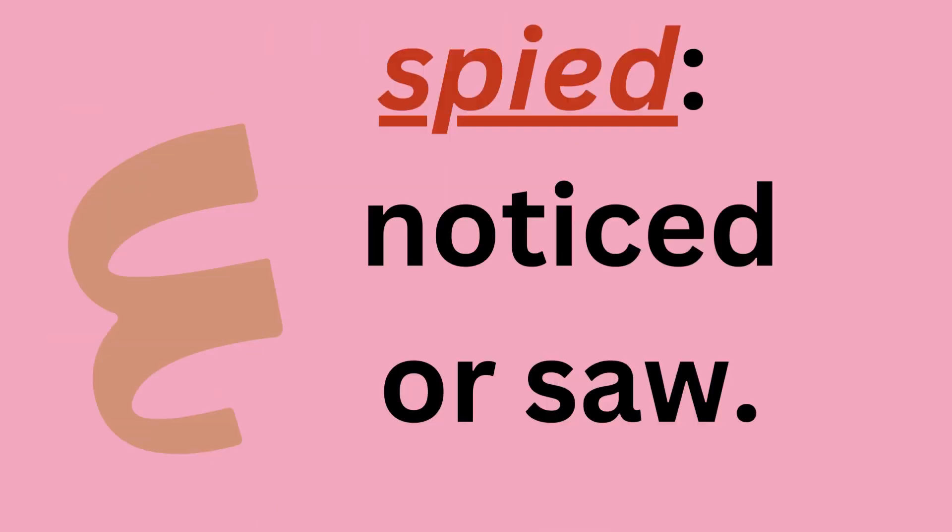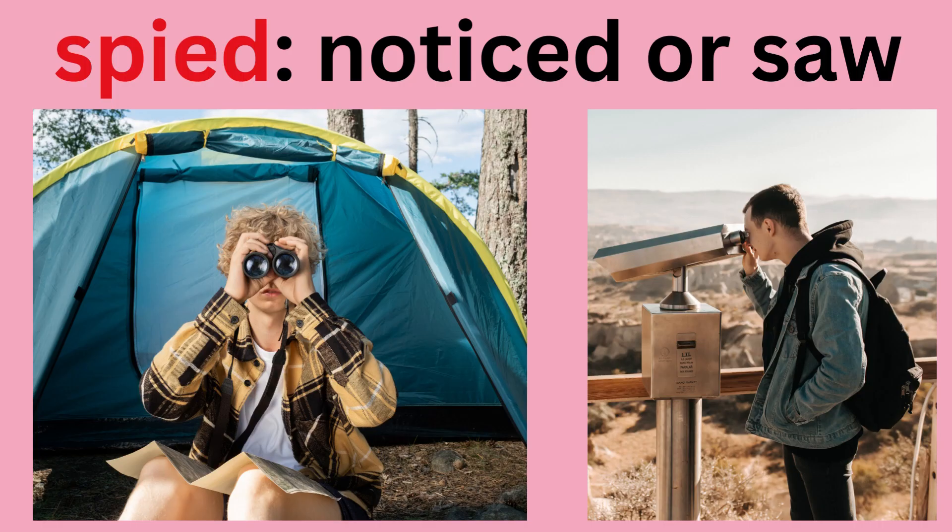Spied — noticed, or saw. Spied. I spied a lot of things when I looked through the binoculars.